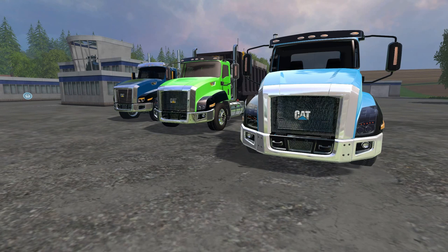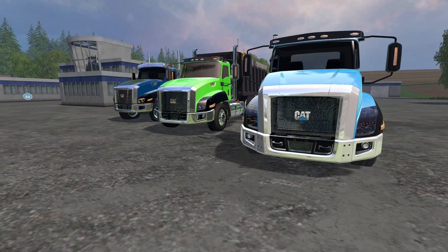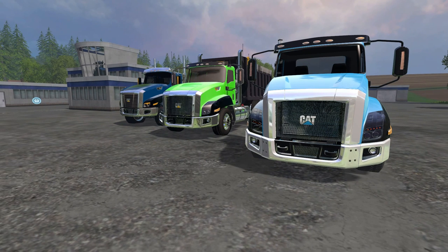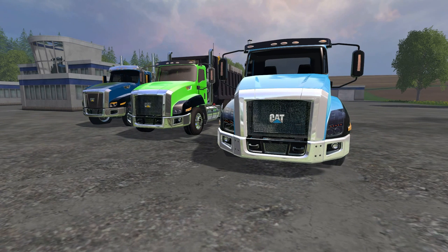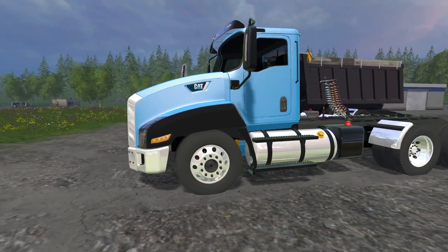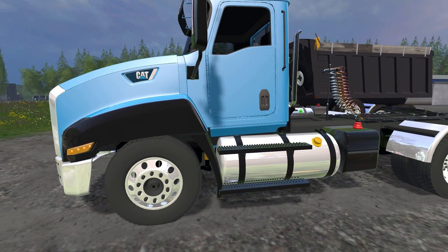Hello everyone and welcome back for another mod review. Today I have three fine looking CAT trucks that I'm going to be looking over and putting through the test. These are three separate mods but I believe they're all made by the same person. They all have the same power — 368 kilowatts and 500 horsepower — but they do vary in functionality and especially the lighting systems. Let's take a walk around and look at the first one.